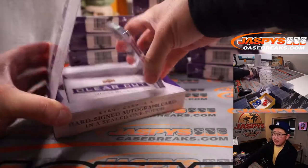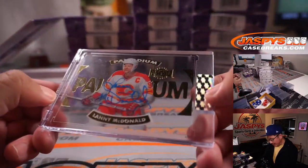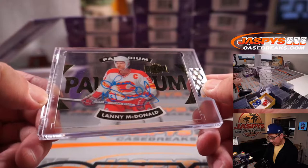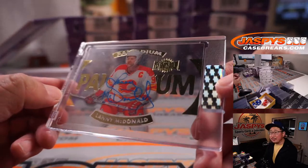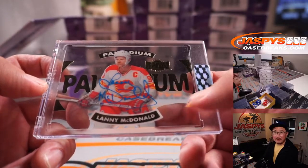First one out of the gate is Lanny McDonald. Nice blue ink autograph, looks pretty sharp. For Calgary — that's going to be for Karen.